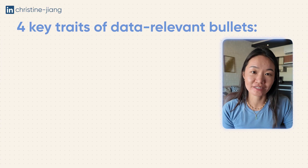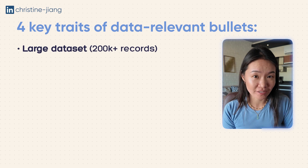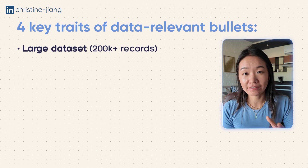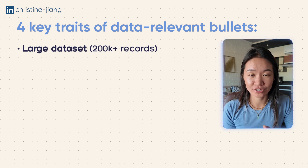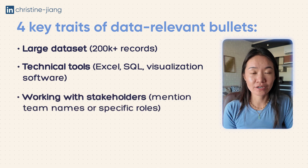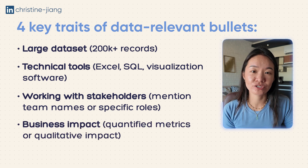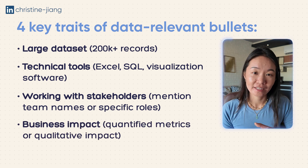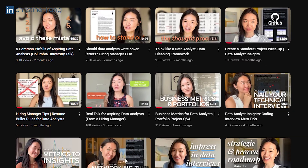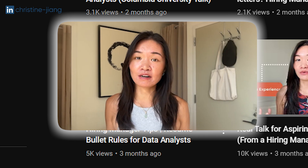For each resume bullet, you want to aim to include as many of these characteristics as possible: a mention of a large data set and the kind of data used in that project; detail around the tools that were used; the kind of stakeholders you were working with; and the final business impact that the project had. You can watch my resume bullet video to get a deeper dive into what these kinds of bullets look like.